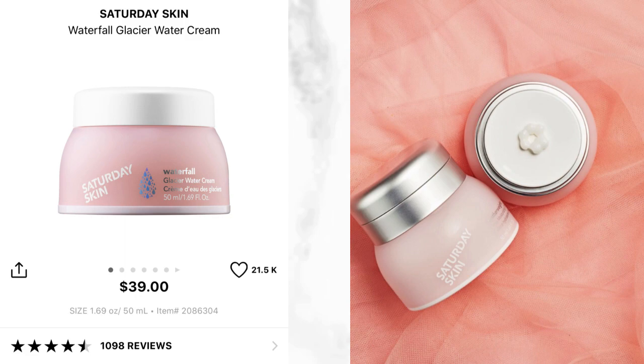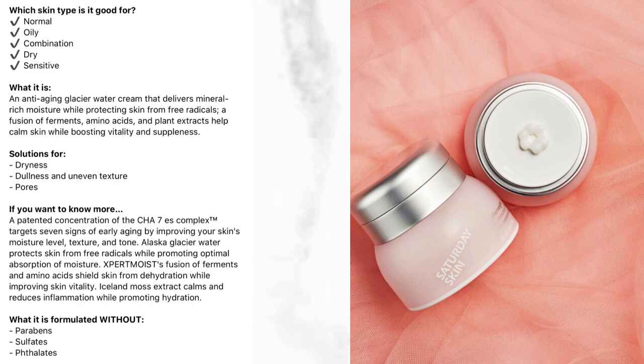The Saturday Skin option retails for $39. I love the packaging — you can press it for precise control of the amount you need. This is an anti-aging glacier water cream that delivers mineral-rich moisture while protecting skin from free radicals. It contains fermented amino acids and plant extracts to help calm skin while boosting vitality and suppleness. I love anything that attacks free radicals, which we get even from pollution. It was really hard to choose one over the other.